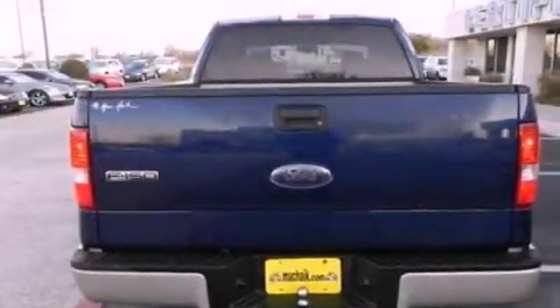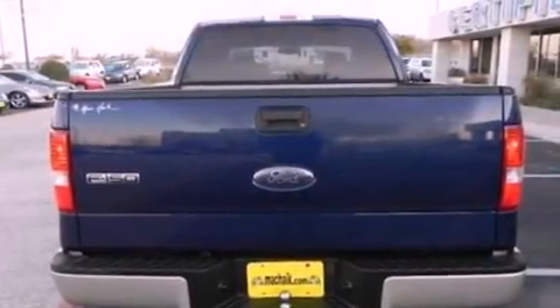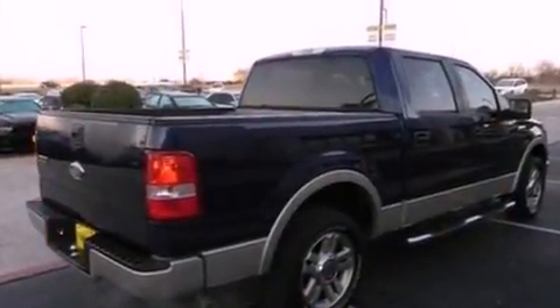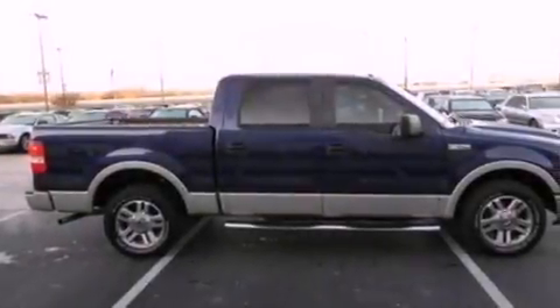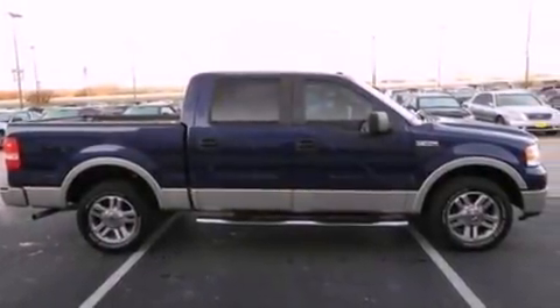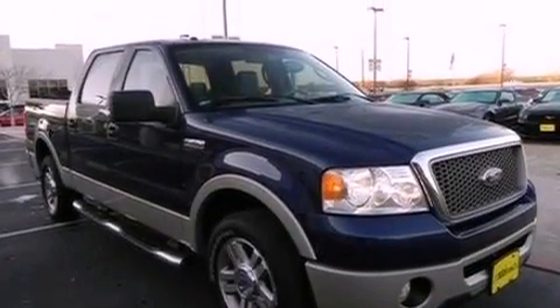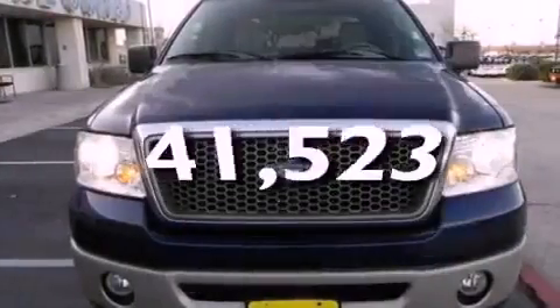Features include a double wishbone independent front suspension, a low-tire pressure indicator, cruise control, a CD player, an engine immobilizer theft deterrent system, 12-volt power outlets, privacy glass, desk sensing headlights, front and rear reading lights, and this vehicle has fewer than 42,000 miles on the odometer.